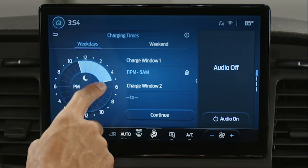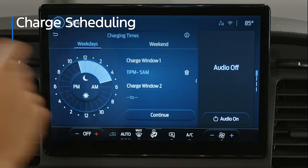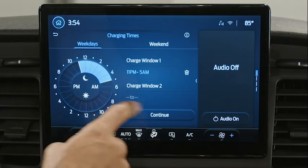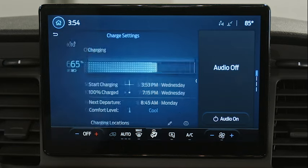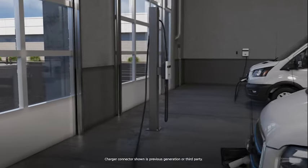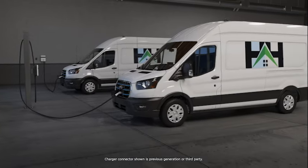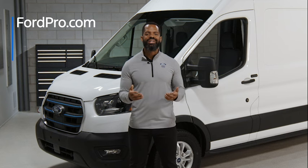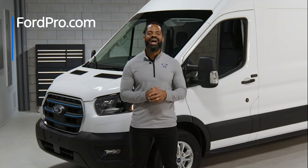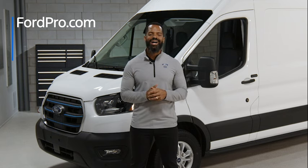You can also schedule your charge plan right from the E-Transit touchscreen with charge scheduling. This feature gives you control over when your EV charges, giving you the option to charge at off-peak hours and potentially save money. If your EV is plugged into an AC charger at the end of your shift with a charge schedule set, it will only charge during the times you select. Thanks for joining us — to learn more about the features highlighted today and the E-Transit van, visit FordPro.com for more details.